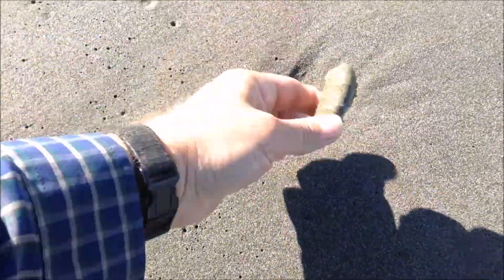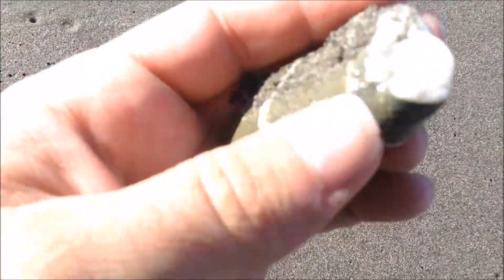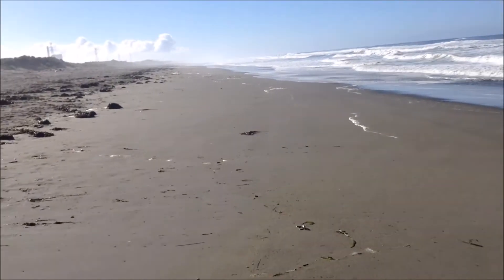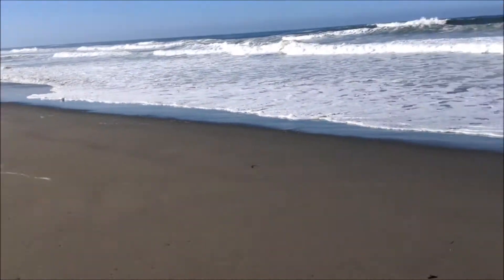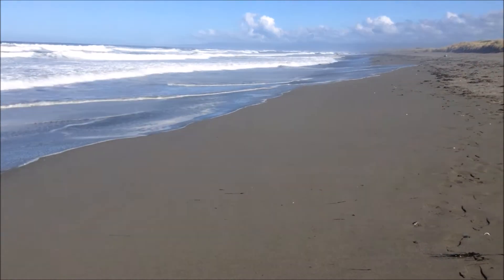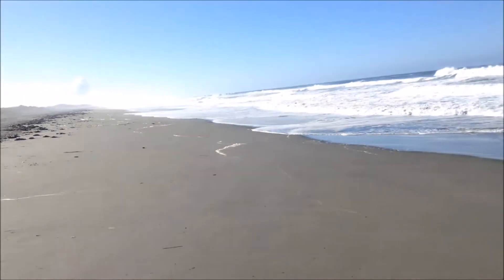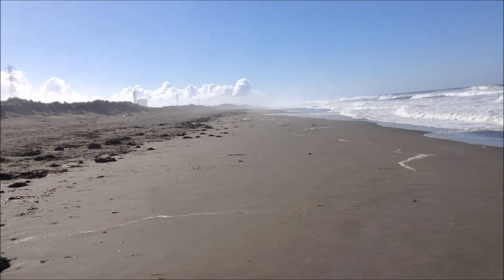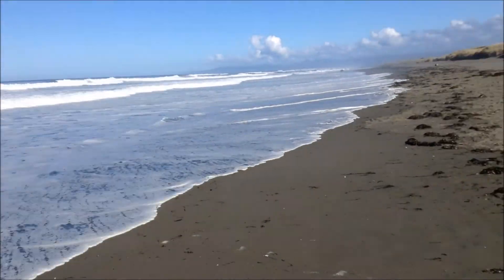Seems like the same kind of beach as in Washington — see that white stuff? Same kind of beach where I found an agate, and I was actually told you could find agates on that beach. This is the same kind of beach where individual rocks show up on dark, small-granule sand. Although, now that I think about it, the rocks were much more numerous there, so you'd have less of a chance of finding agates here.